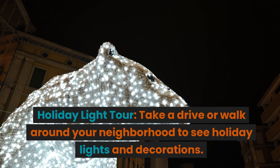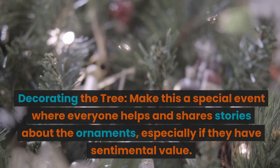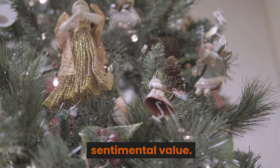Holiday light tour. Take a drive or walk around your neighborhood to see holiday lights and decorations. Decorating the tree. Make this a special event where everyone helps and shares stories about the ornaments, especially if they have sentimental value.